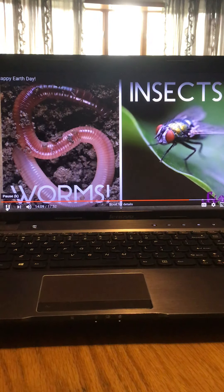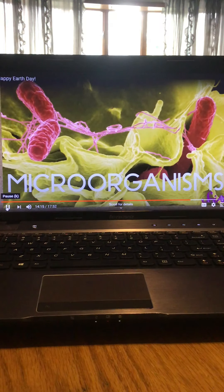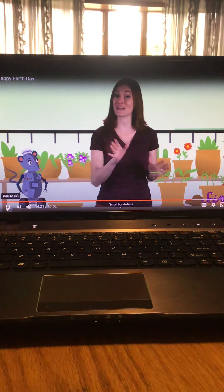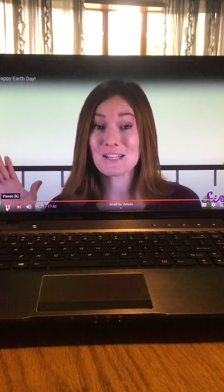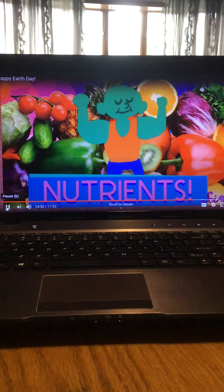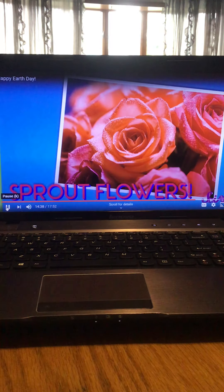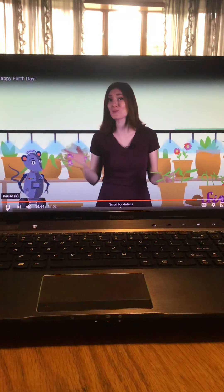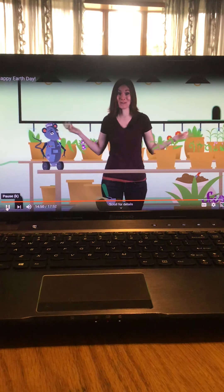Decomposers include things like mushrooms that grow in rotting logs, and insects and worms that eat scraps. They even include tiny living things too small for us to see. It might sound like a gross job, but it's a really important one — because decomposers turn leftover parts of living things into compost. Compost is important because it's full of nutrients. Just as your body uses nutrients from food to build a healthy body, plants need nutrients too — to grow taller, sprout flowers, and make the fruits and vegetables that we eat.